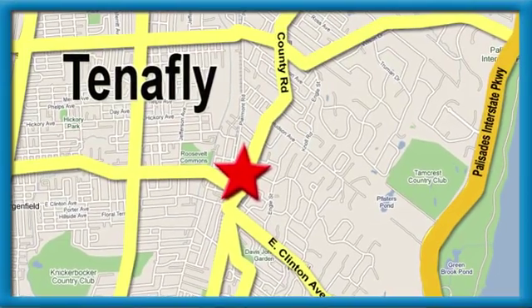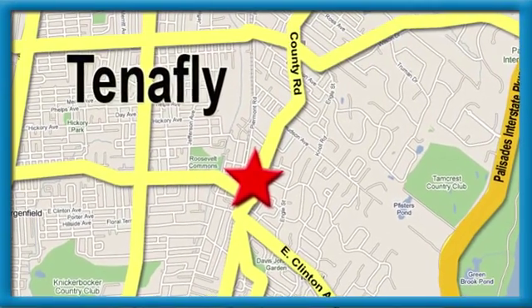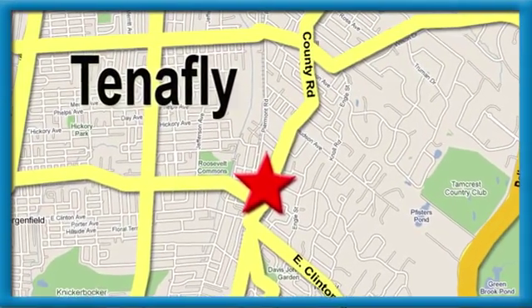Honda of Tenafly. We're conveniently located minutes away from Route 4, Route 9W, and the Palisades Interstate Parkway. We'll see you in Shire.